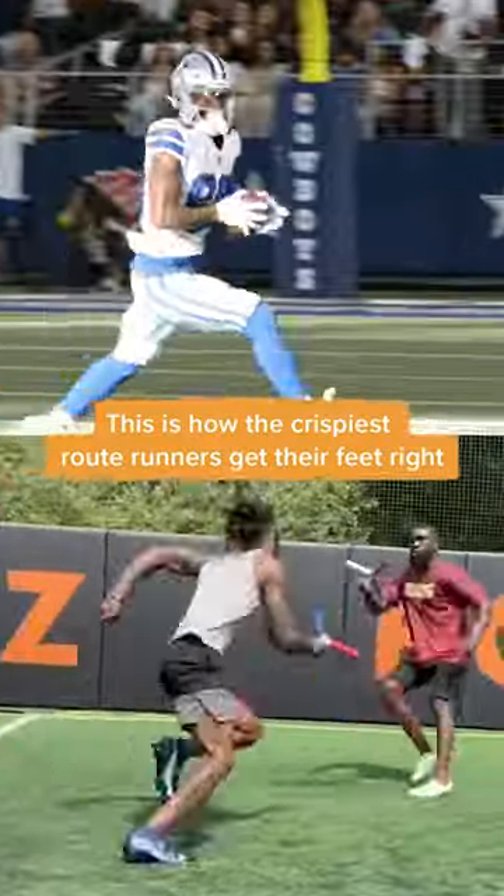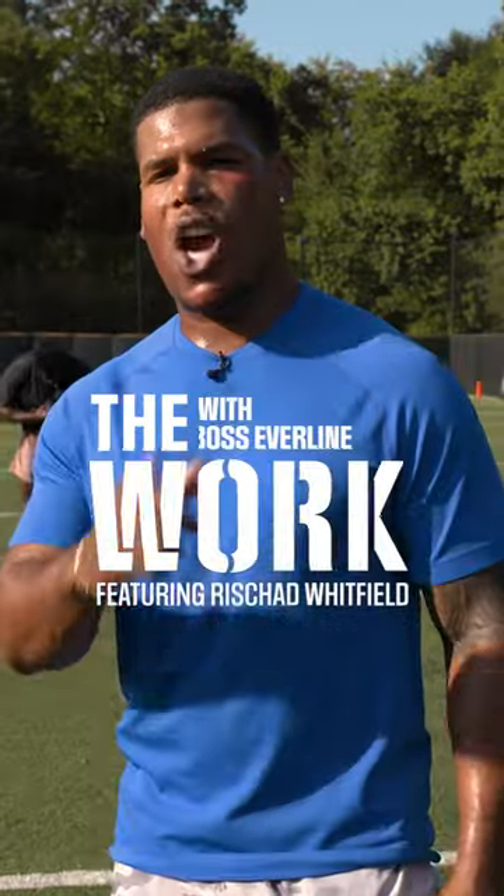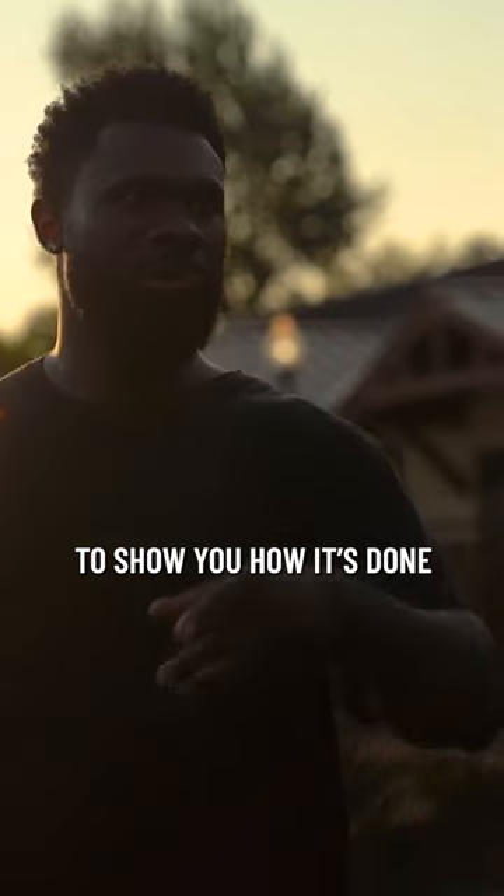This is how the crispiest route runners get their feet right. You ever wonder what it takes to be in the NFL? I'm here with Rashad Whitfield, the footwork king, to show you how it's done.